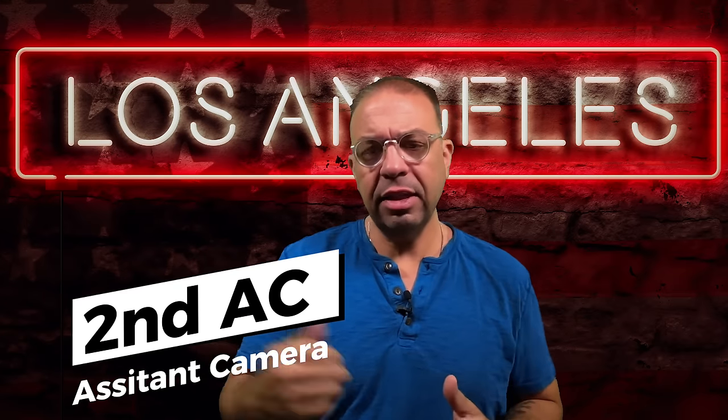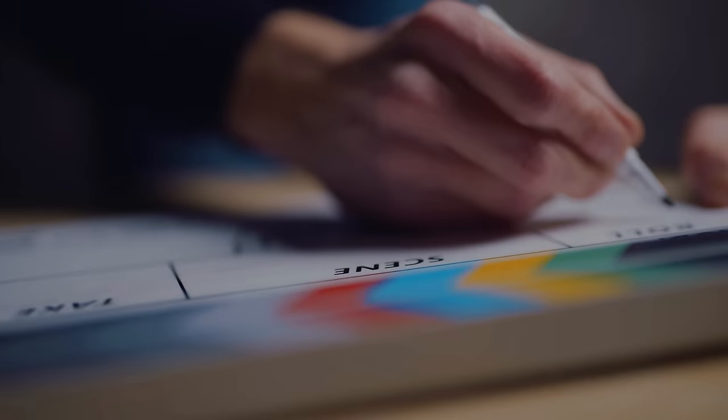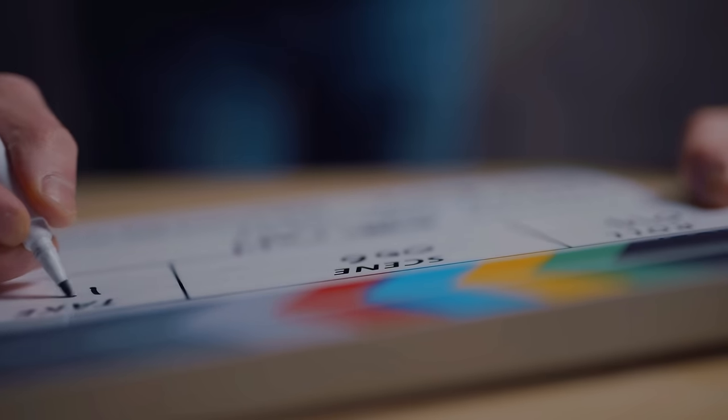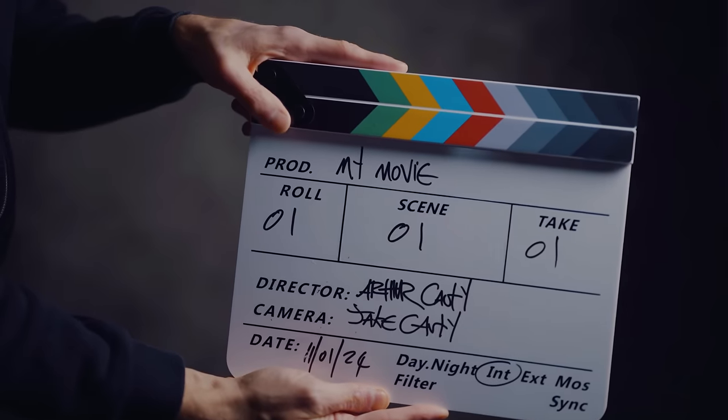The Second AC, or Second Assistant Camera, is responsible for handling the gear, tracking the camera, managing the camera lenses, and switching lenses in and out. They are also responsible for the clapper marking. When you hear that, it's going to be the Second AC on set. They're the ones writing the information on the slate, and when they say 'mark it,' you'll see the Second AC get up there and mark the shot.